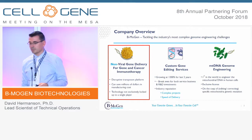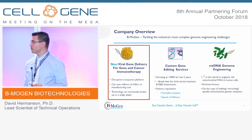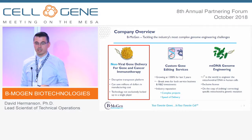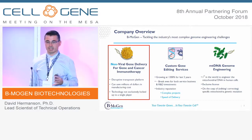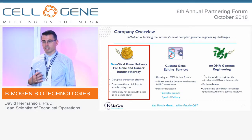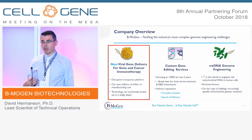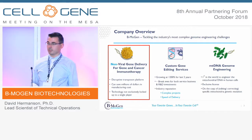This is going to be a transposon-transposase platform. The cost of manufacturing is going to be much lower, and the consistency in manufacturing should be better. Where we differ from others like Sleeping Beauty or PiggyBac is that we're not going to exclusively lock it up to any single player. We're looking to co-develop this and offer it as a technology in co-development type strategies.